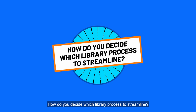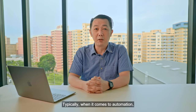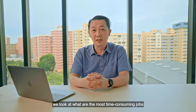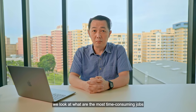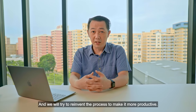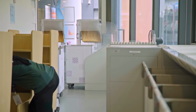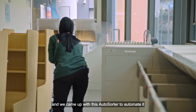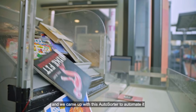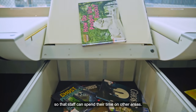How do you decide which library process to streamline? That's a very good question. When it comes to automation, we look at what are the most time-consuming jobs that staff have to undertake, and we try to reinvent the process to make it more productive. For example, we noticed that the sorting of books has been a repetitive job for staff, and we came up with the auto-sorter to automate it so that staff can spend their time in other areas.